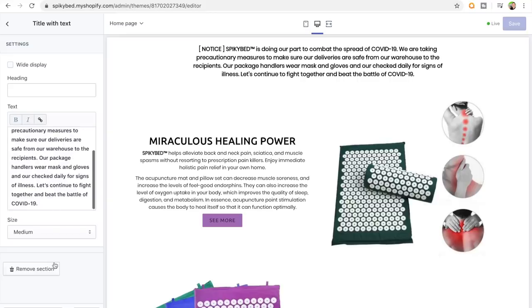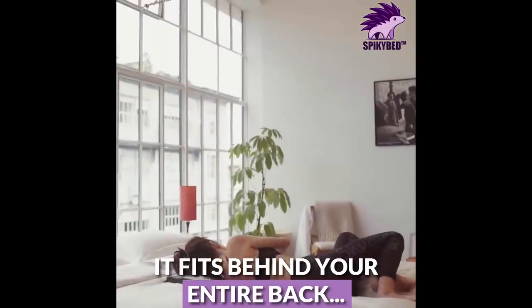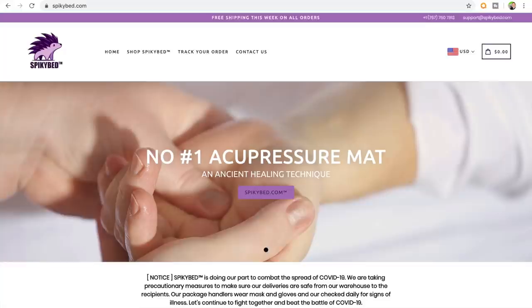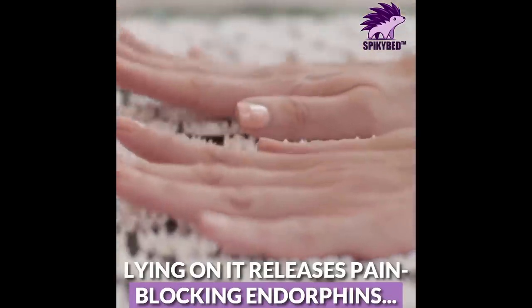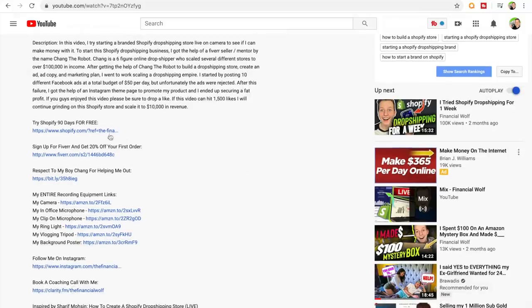The next step after getting your dropshipping website all built out is to create a dropshipping video ad. 99.9% of the time, video ads are more effective than photo ads for dropshipping, because consumers really like to see a product in action before they consider buying it, rather than seeing just a random picture of it. If you want to see an example of a video ad I have run for one of my dropshipping businesses, it will be linked in the description for you to check out after this video ends.